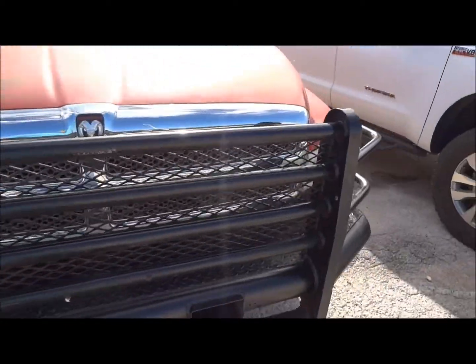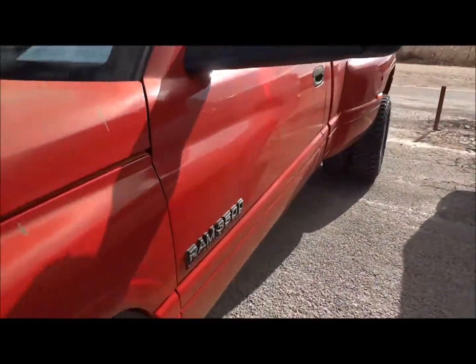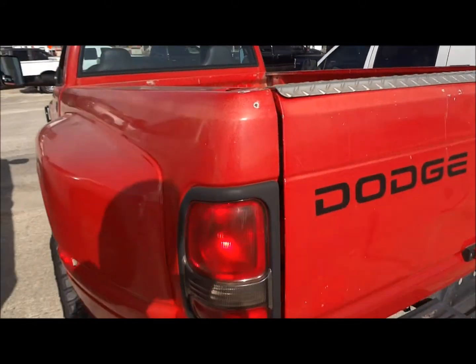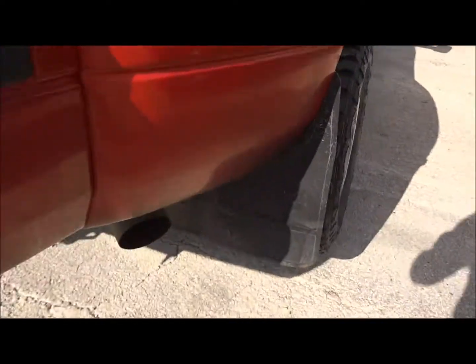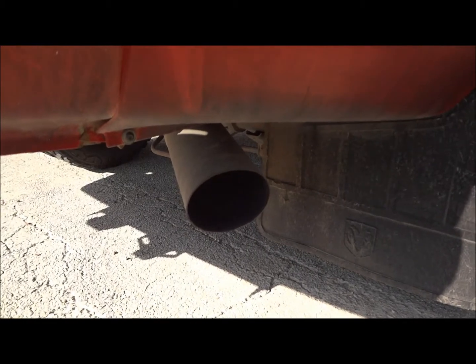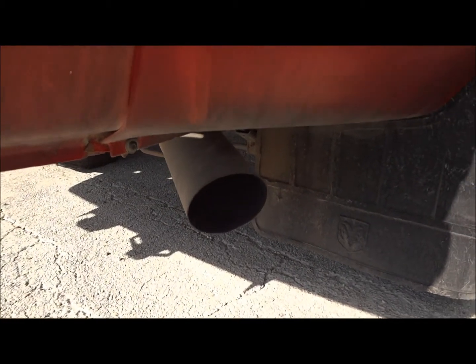Headlights aren't working either. You can really get a sense of the sound of the exhaust out here — very mean sounding engine.